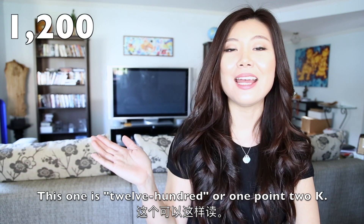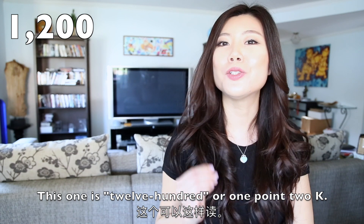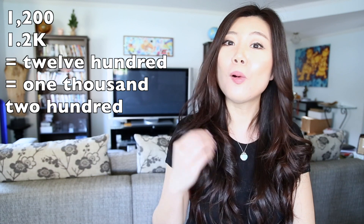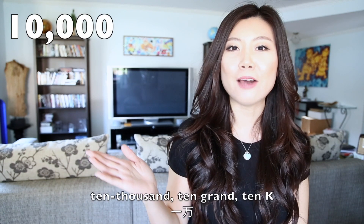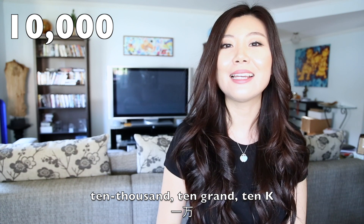This one is 1,200. You can also say 1.2K. So 1.2K equals 1,200. 10,000 — you can say ten thousand, 10 grand, or 10K.